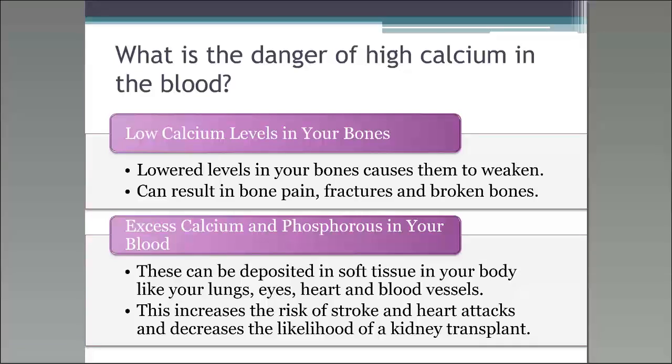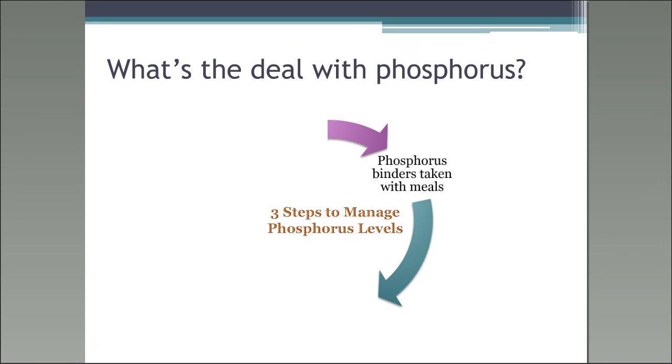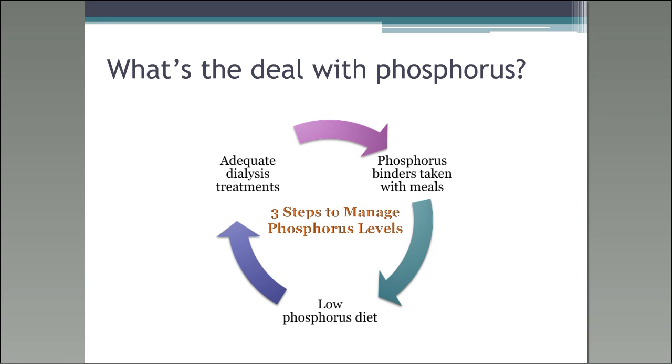High phosphorus levels in your blood draw calcium out of your bones. Phosphorus binders taken with meals as ordered, a low phosphorus diet, and dialysis keep those levels from rising to a dangerous level. Phosphate binders can cause constipation — and if you stay constipated, your levels will stay high because you're not getting rid of the phosphorus. High phosphorus foods include dairy products, colas, nuts, chocolates, and those types of foods.